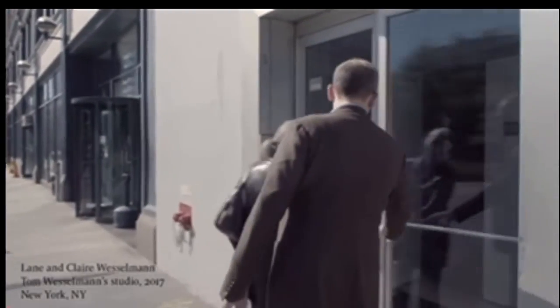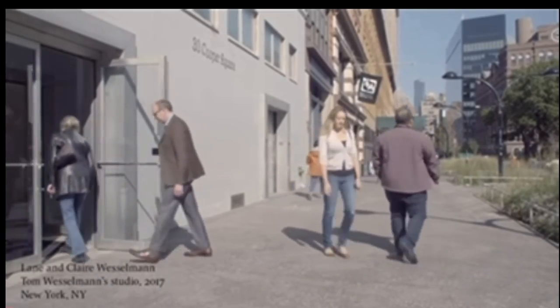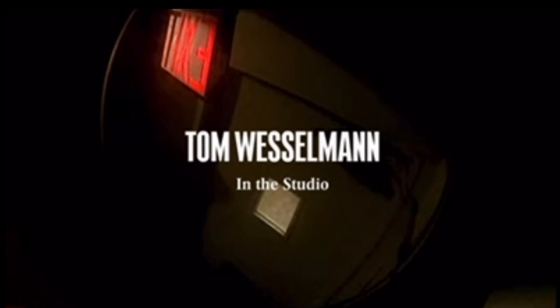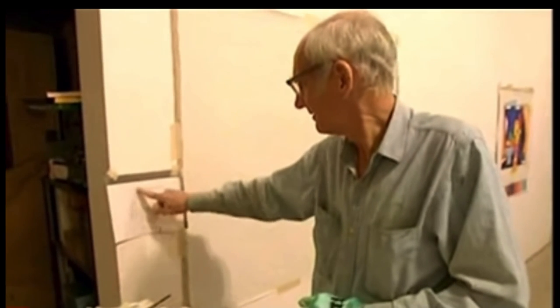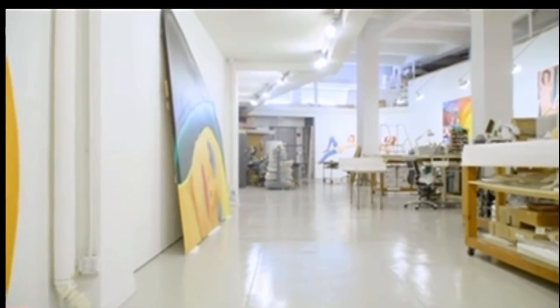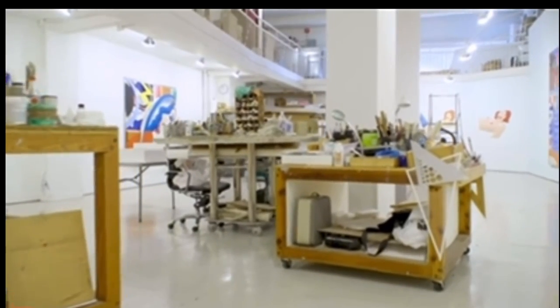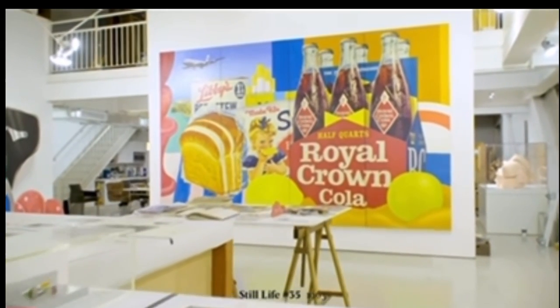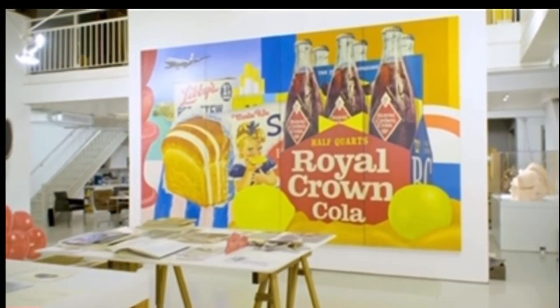We're here in Tom Wesselman's last studio. He started working here in the mid-90s, here in Cooper Square, not far from where Tom went to school at the Cooper Union. This drawing right here — I've made a copy of it, and this is what I'm going to be basing my still life on today. In the studio we have Still Life Number 35, which is one of the early large-scale collage works that Tom did in the early 60s.